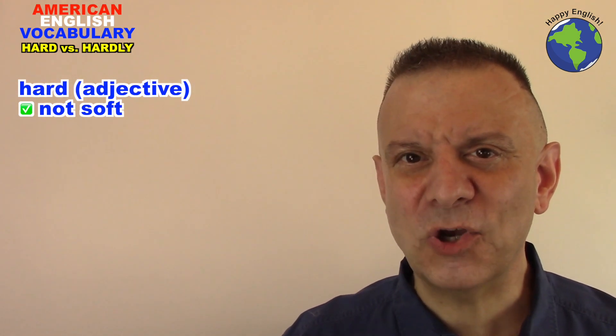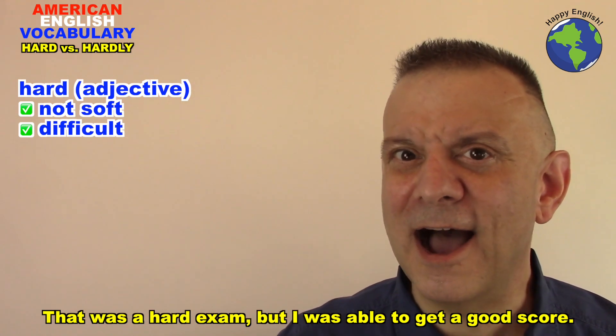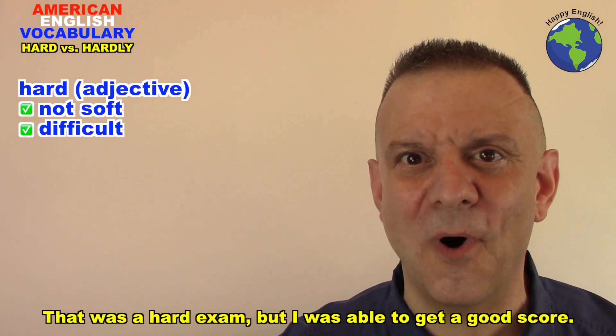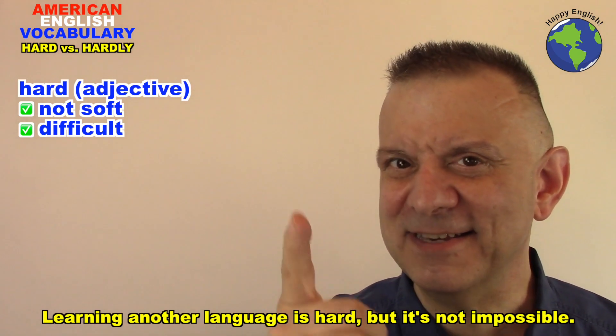Hard also means difficult. That was a hard exam, but I was able to get a good score. Learning another language is hard, but it's not impossible.